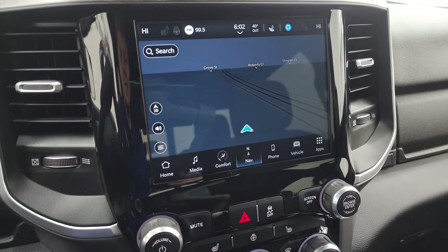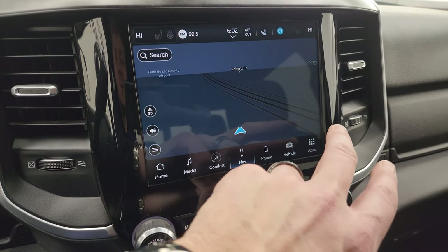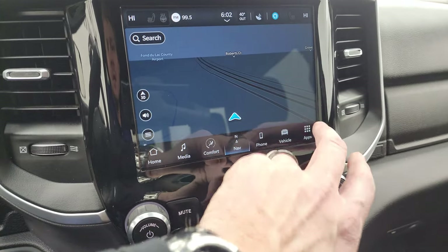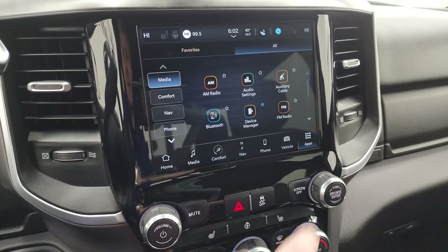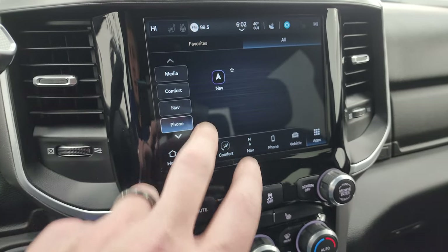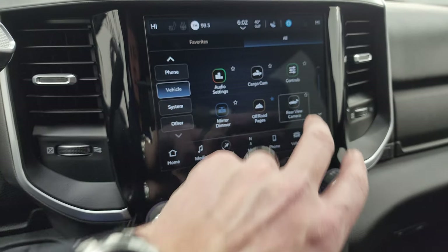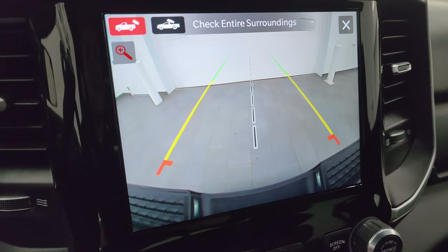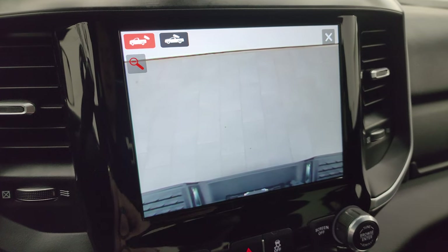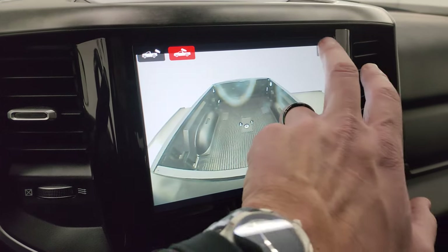This one has the factory navigation system. This radio is supposed to be five times faster than the Uconnect 4. You can see the navigation working nicely — there's Highway 41. You also have all your different apps on here. Here is your backup cam, which is crystal clear so you can get hooked up to your boat, camper, or trailer the first time every time. You can zoom in on the hitch to get hooked up even quicker, and then you get the cargo cam to see what's going on in the bed.